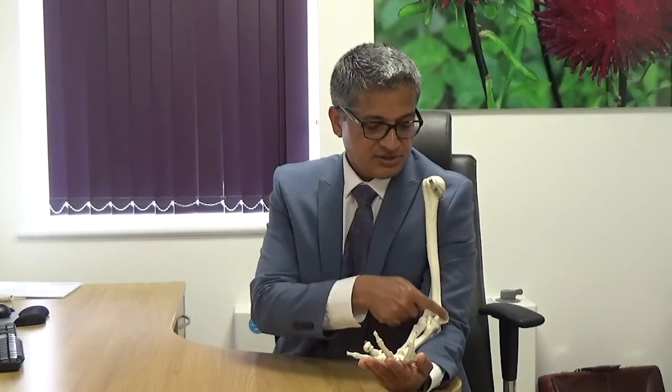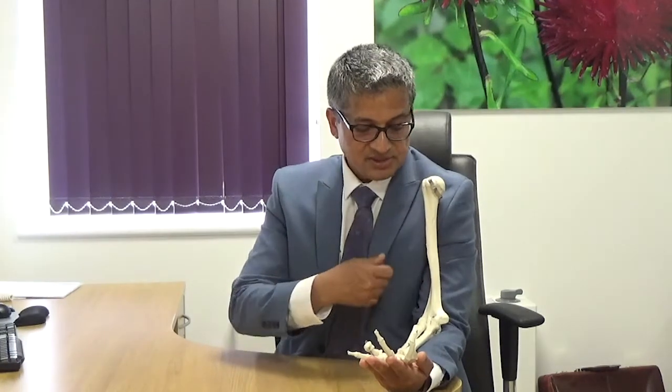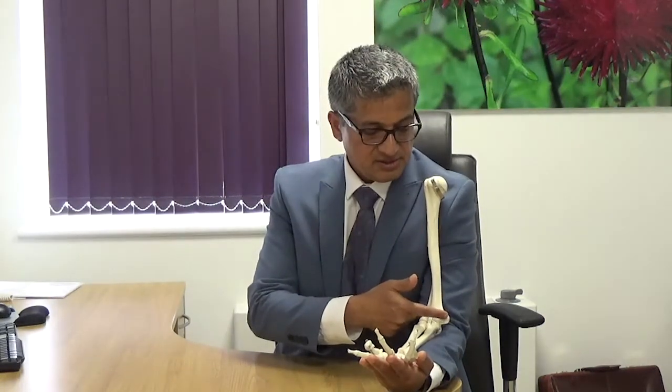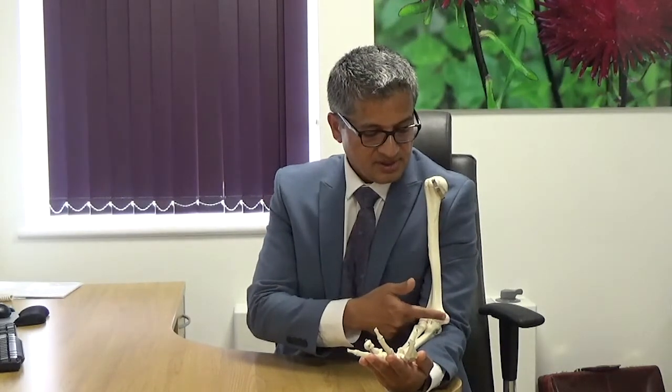There is a tendon that attaches to this bone which is involved in the extension movement of the wrist. This is the muscle that comes into play when a tennis player plays a backhand stroke. It was originally thought that only tennis players got tennis elbow when this tendon got inflamed over the lateral epicondyle — it's also called lateral epicondylitis.